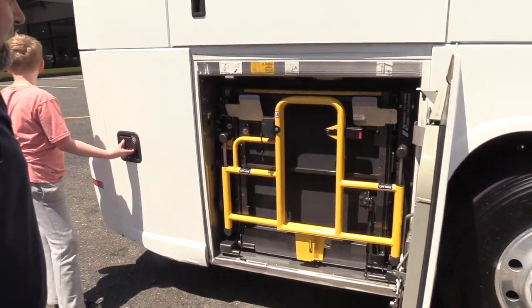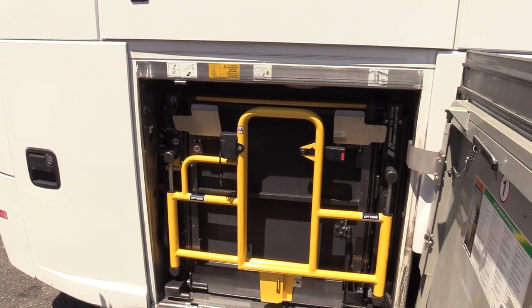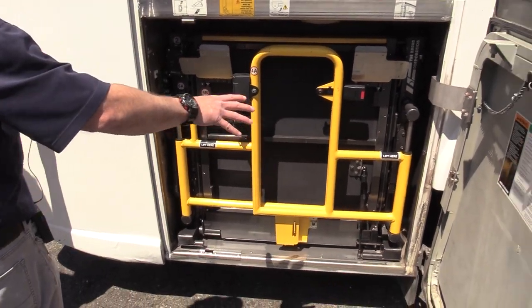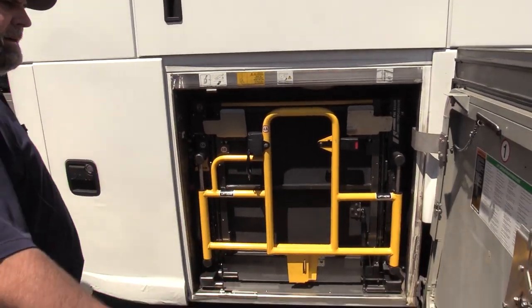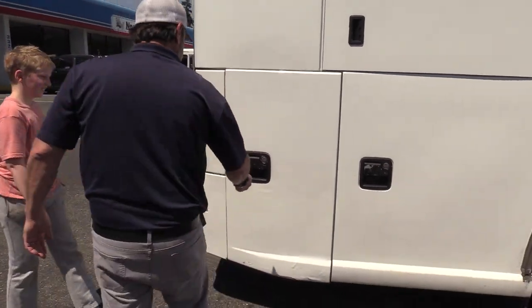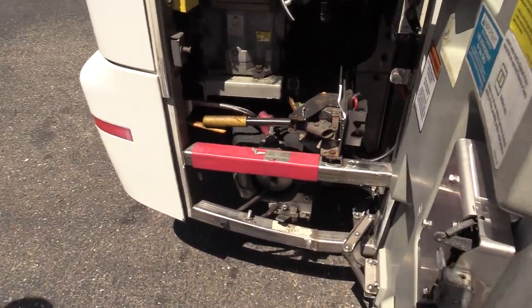I also want to mention we did a turbo replacement about a year ago — I believe it was May of 2019. And there's a wheelchair lift here. This door opens up, you can slide passenger seats forward, and it holds up to two wheelchairs.